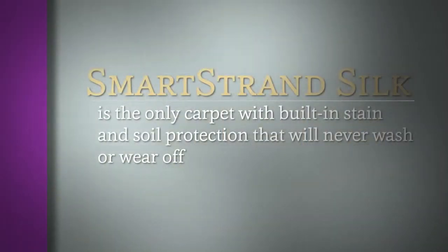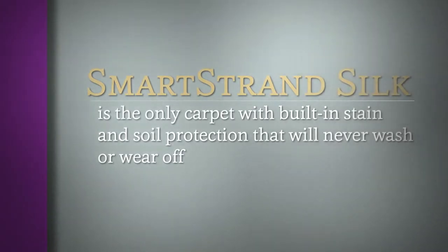As a result, carpets get harder and harder to keep clean over time. SmartStrand carpet, made with Tri-Axta fiber, is the only carpet with built-in stain and soil protection that never washes or wears off. Ever. It's an inherent feature of the carpet fiber itself. So, regardless of the amount of traffic or number of cleanings, the resistance to stains and soil lasts for the life of the carpet.